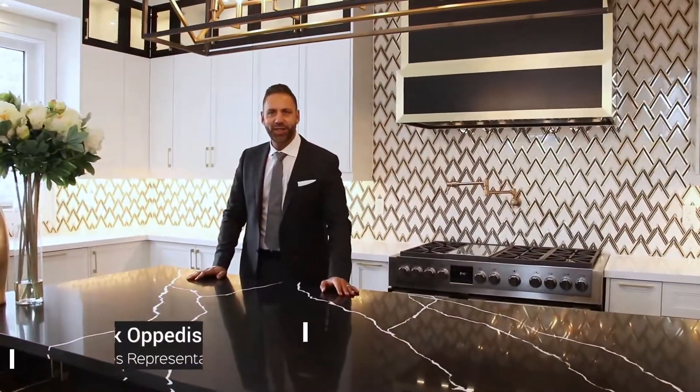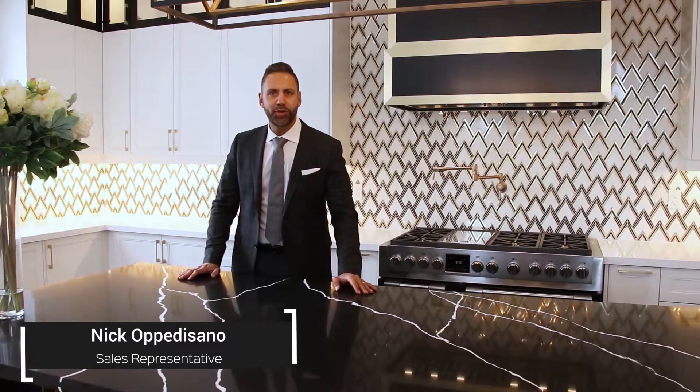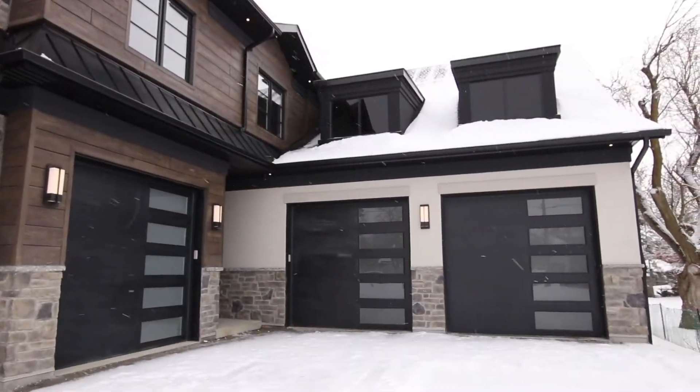Hey everyone, it's Nico Barisano back again from the OP team. Just wanted to showcase my newest listing, now ready to hit the market live. 5 Penn and Road, located walking distance of the Kleinberg Village. This house has it all.